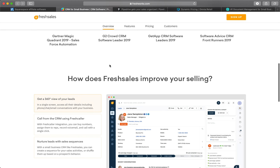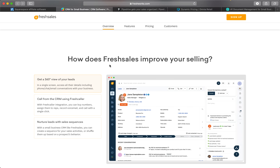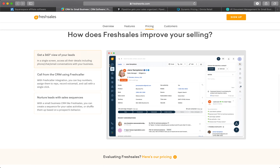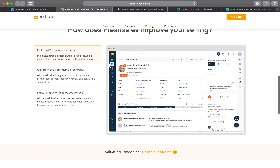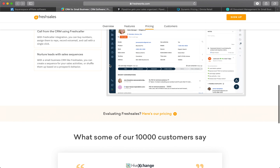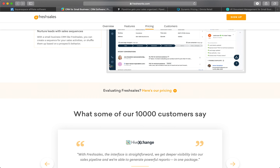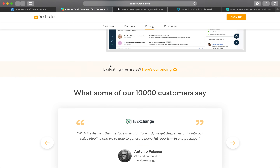Fresh Sales also offers a visual deal pipeline, intelligent workflow automations, and customizable visual reports and dashboards, giving businesses everything they need to manage and scale their sales without juggling multiple tools. Fresh Sales is GDPR compliant and has several GDPR-specific features and enhancements.